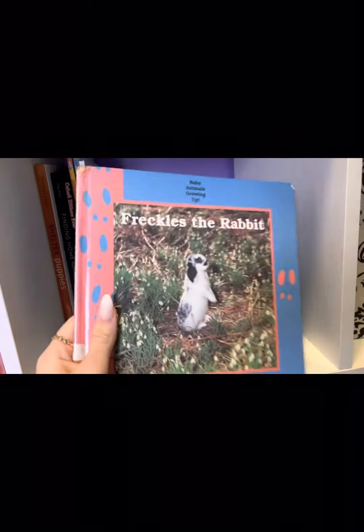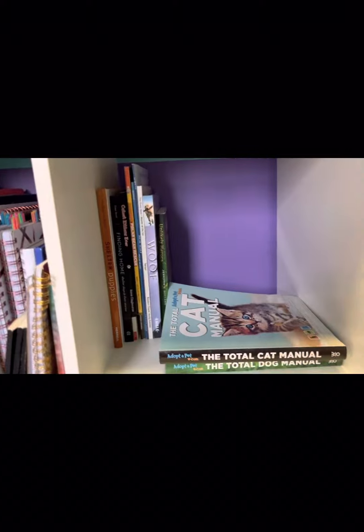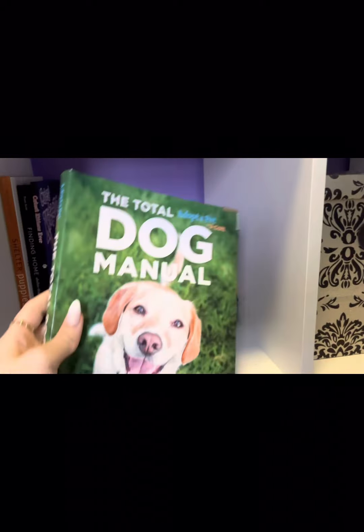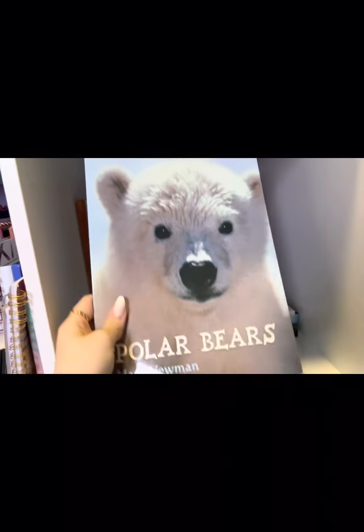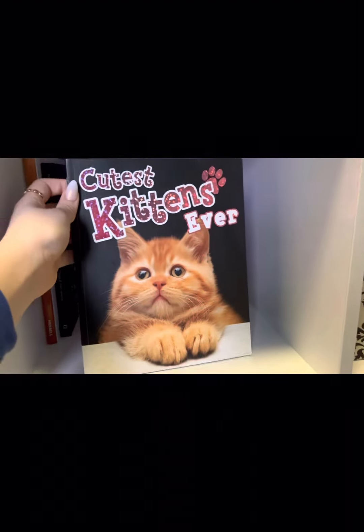Freckles the Rabbit, which I may have taken from my elementary school library by accident. Puppy Secrets. The Total Cat Manual. And the Total Dog Manual. Ultimate Animal, some Geokids. I went through a polar bear phase when I was younger, so I have all these polar bear books. And then I have Woof. Unlikely Heroes, which has some really good animal stories in it. Cutest Kittens Ever. And then these books about shelter dogs finding home — shelter dogs and their stories. And then Shelter Puppies.